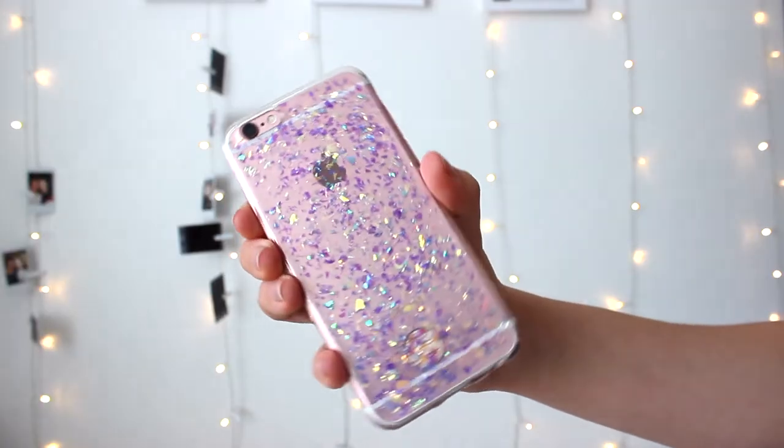It's so pretty — glittery and purple. I also got this second one because I needed a new phone case, and this is actually my favourite because it's one of the grippy ones. I love it. Anything holographic, glittery, pink, or pastel is right up my alley.